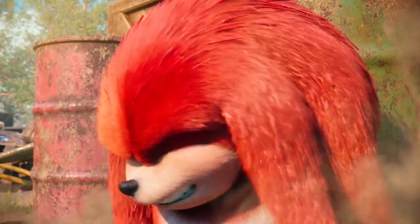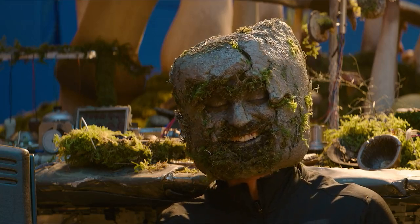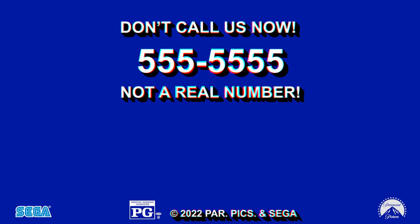Sonic the Hedgehog 2 includes hours of exclusive bonus content, deleted scenes, outtakes, commentary, and more. Welcome to the next level! Bring home Sonic the Hedgehog 2 today!